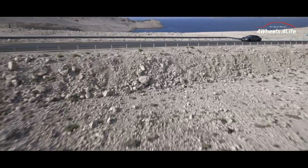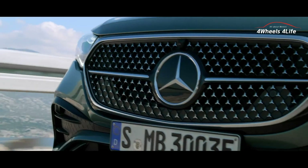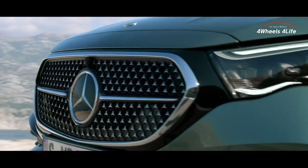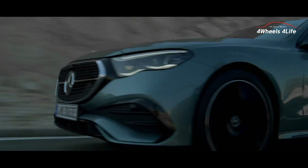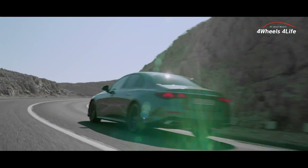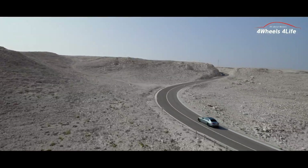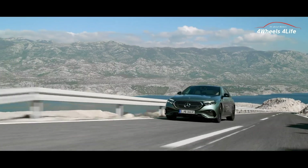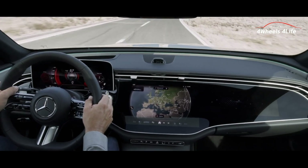The E-Class offers gasoline and diesel models such as the E200 and E220d. There are also plug-in hybrid options available, including the E300e and E400e. The 4Matic all-wheel drive system is offered as an option, and all models come equipped with a 9-speed automatic transmission. Additionally, air suspension and a rear-wheel steering system are also available as selectable options.